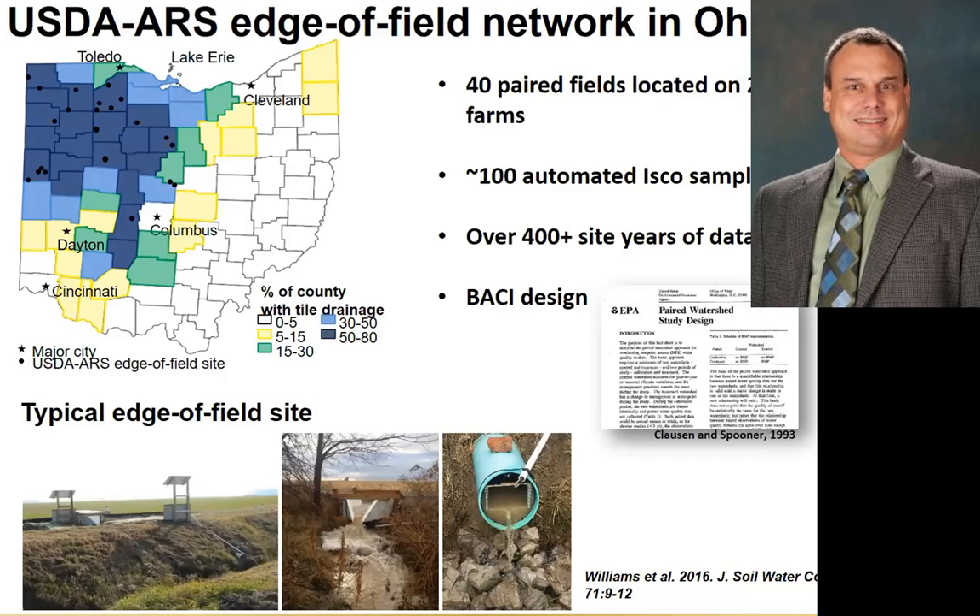We have both surface and tile flow monitored for those fields. We use H-flumes at the surface and Thel-Mar weir inserts into the tile drainage as well as area velocity sensors. One of the things in this landscape, as you can see in the bottom left figure, is the flat landscape. These are low-gradient systems and tend to submerge pretty frequently.